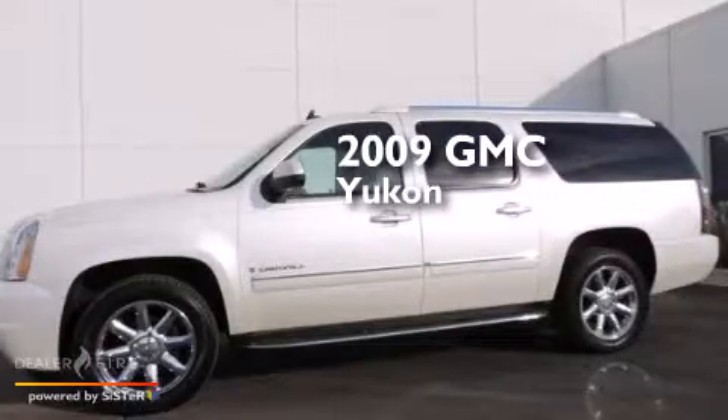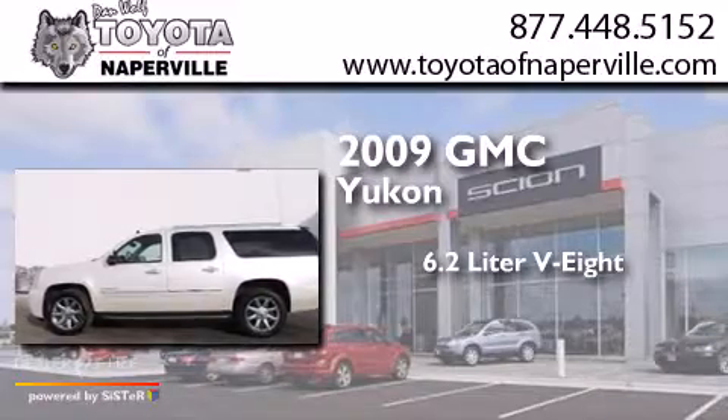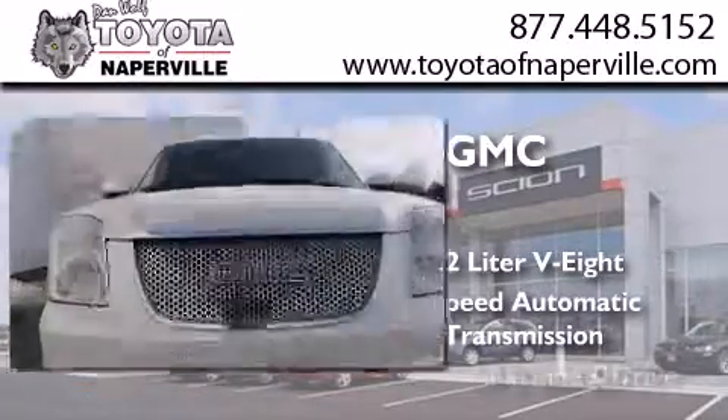This is a 2009 GMC Yukon. It features a 6.2-liter, 8-cylinder engine, a 6-speed automatic transmission, and all-wheel drive.